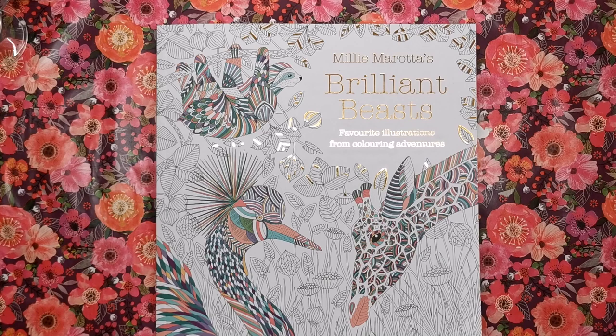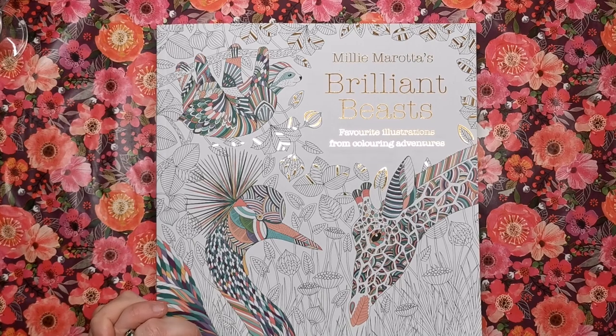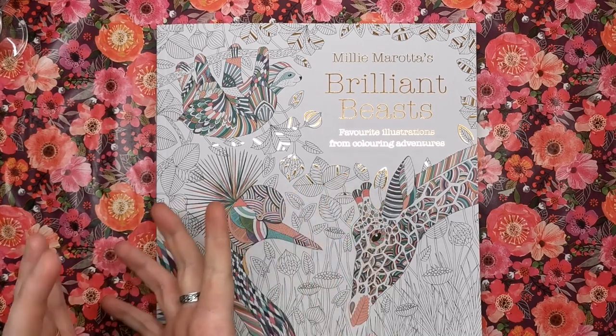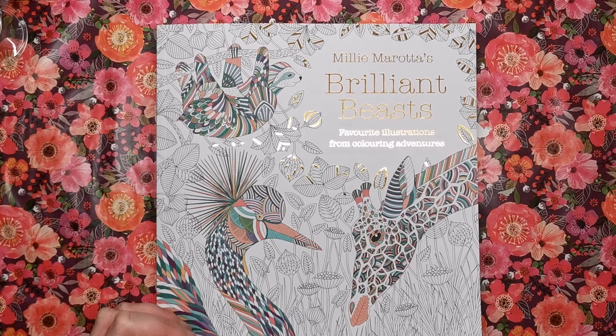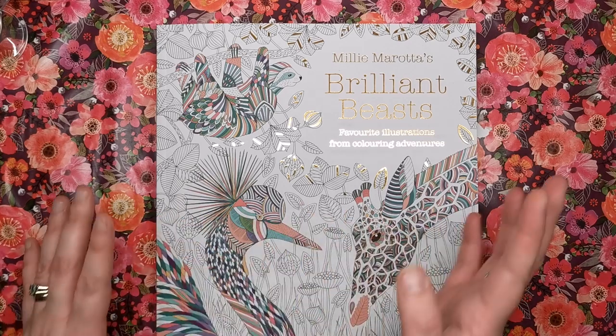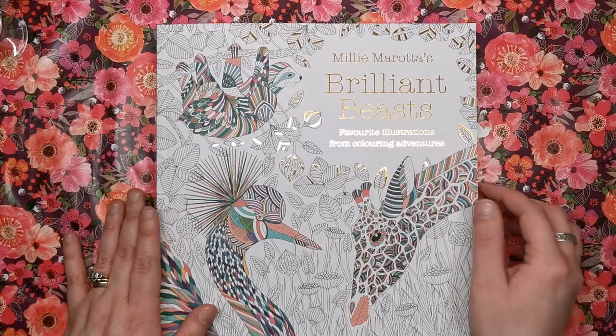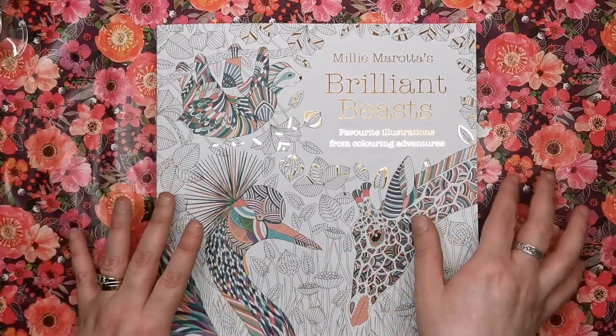Hi everyone and welcome to another review from Colour with Claire. Today we're looking at Millie Marotta's Brilliant Beasts. This is another collection of Millie's favourite illustrations from her colouring books previously - there are no new or original illustrations in this book. It is a collection of pages from her previous books, probably all of them. She's done about five or six books, and this is kind of a pick and mix from those books.